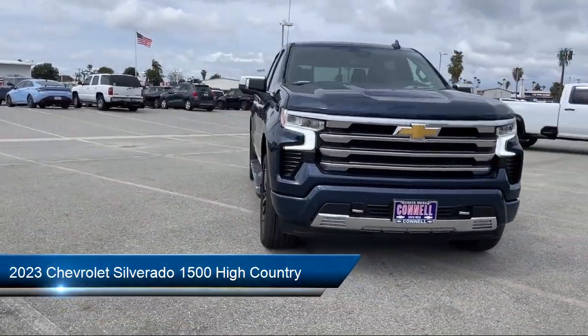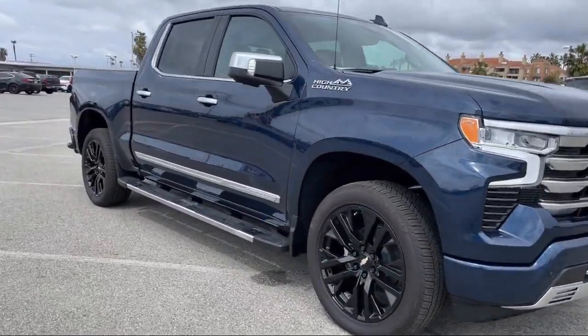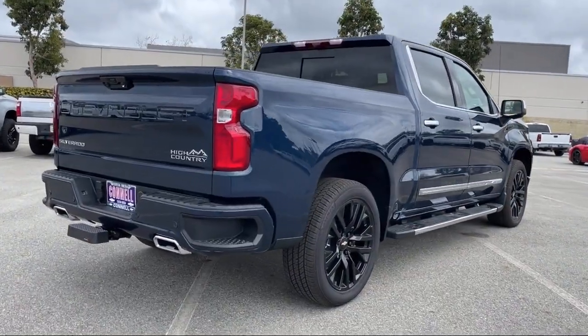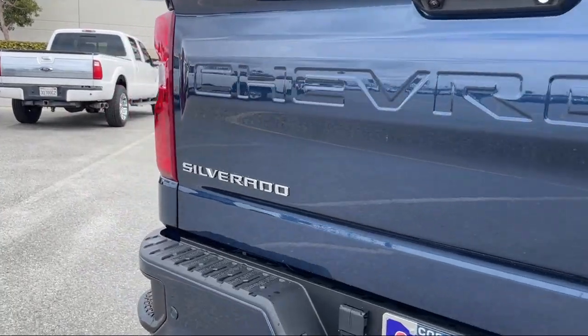It comes equipped with smart device integration, mirror memory, front collision mitigation, aerial view display system, blind spot monitor, MP3 player, cross traffic alert, premium sound system, heated front seats, and seat memory.